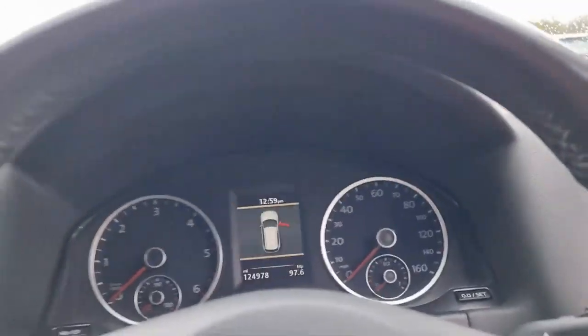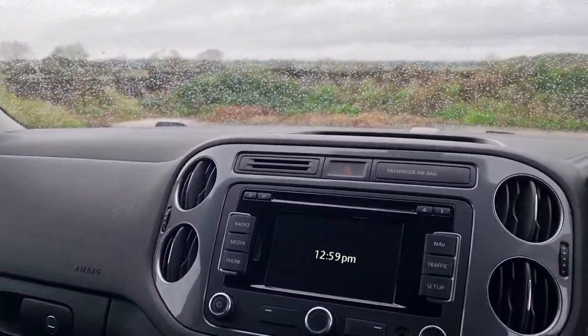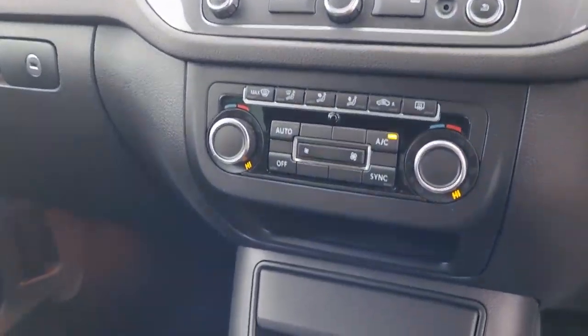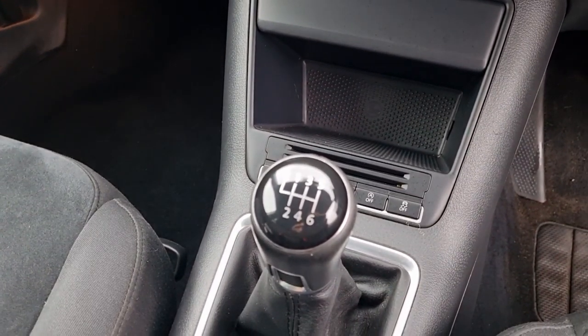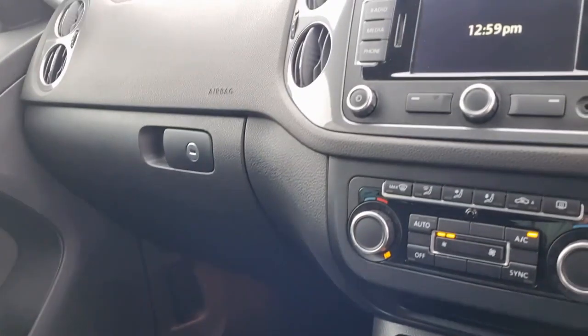Done a hundred and twenty four thousand, nine hundred and seventy eight miles. It was serviced recently and has a January MOT with no advisories. Climate control, six-speed manual — clutch and flywheel all sound okay, all works, there's no smoke.